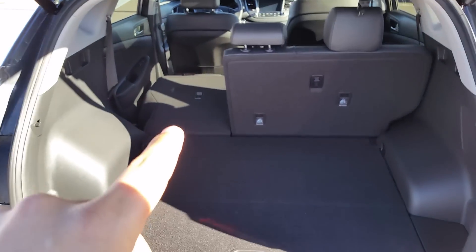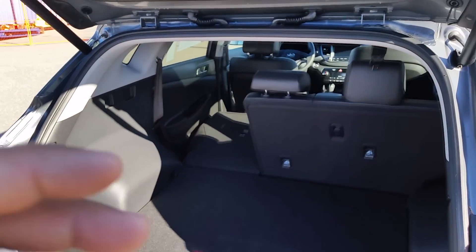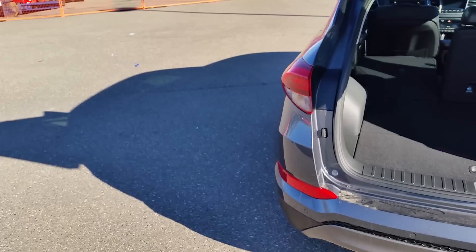60-40 split back seats. Seats do fold down flat as you can see for any hockey bags, gardening, do-it-yourself type of stuff. You can actually fold it down completely flat if you want to sleep back there.